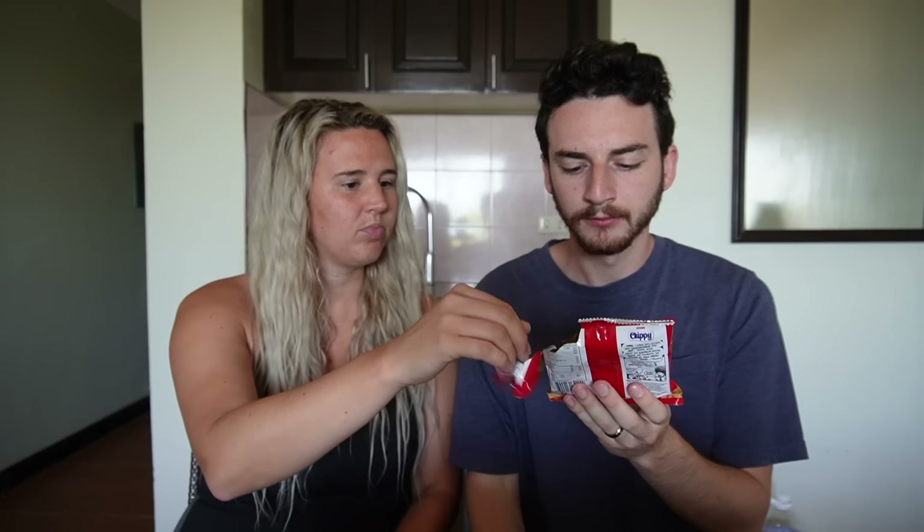Now we'll try Jack and Jill Chippy barbecue corn chips — another Jack and Jill, and another corn chip. These almost look like Fritos. Mr. Chips was nacho cheese, this one is barbecue. I like them — they definitely taste like little Fritos. I don't taste the barbecue that strongly but I really like them. These might actually be my new favorite out of all the chips we've tried. Jack and Jill are just crushing the snack game — we've already tried three or four from them.